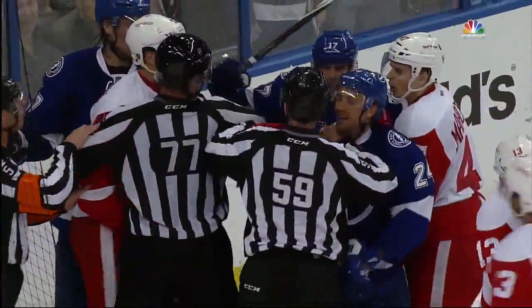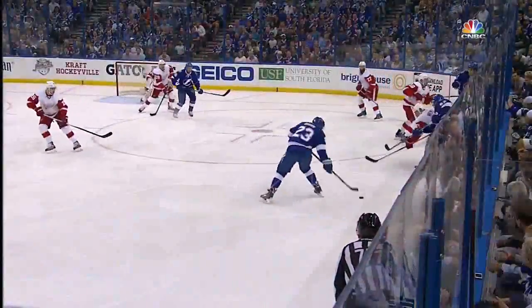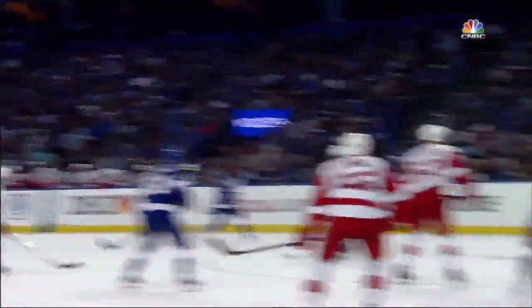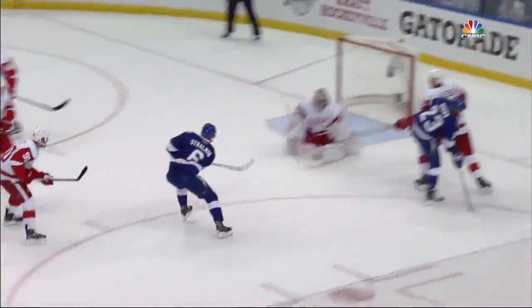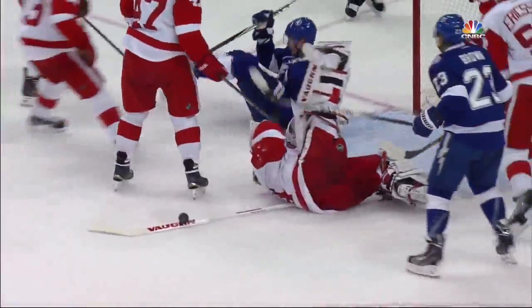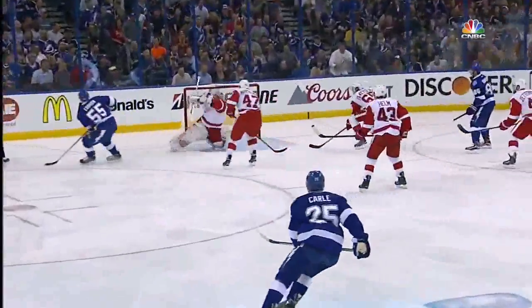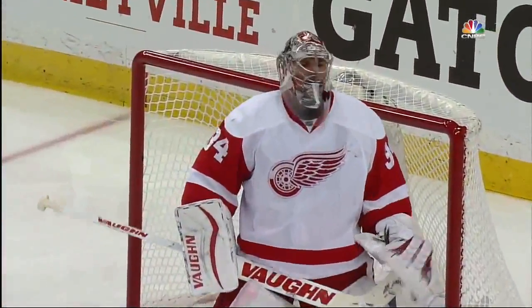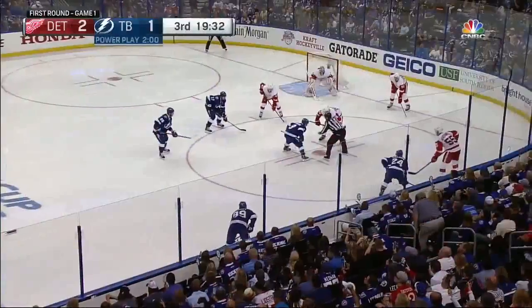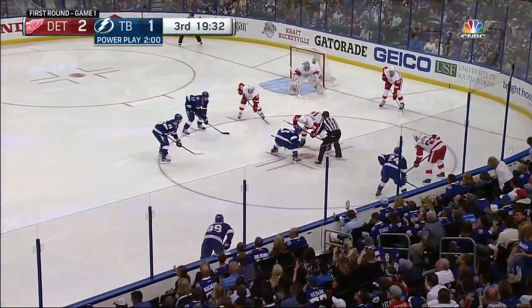Ryan Callahan mixing it up with Jonathan Erickson. Peter Mrazek is really the story of the game, despite the two goals by Pavlatsuk. An absolutely green rookie when it comes to NHL playoff hockey — big question mark surrounding the goaltending for the Detroit Red Wings. But he's been absolutely just about flawless here tonight, giving up the breakaway goal by Brian Boyle shorthanded, but other than that he's been a rock in net for Detroit.